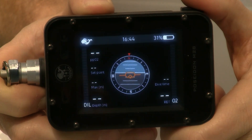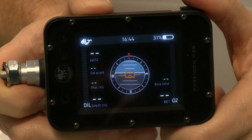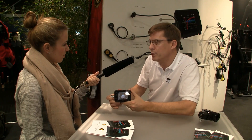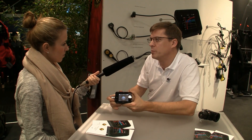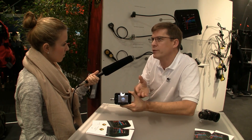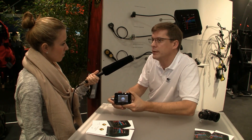It also has full GPS with 32 channels. There's a possibility to upload pictures into it, so you can have your wet notes — sketches of wrecks or cave systems, or just a nice picture of your family for your deco time.